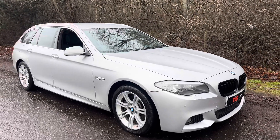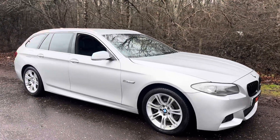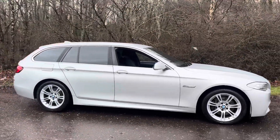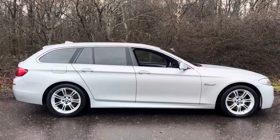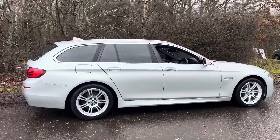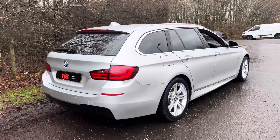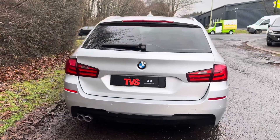Hi there. Here we've got the 2010 on a 60 plate BMW 525D M Sport Touring with a 3 litre diesel engine boasting 202 brake horsepower. It's got automatic transmission and it's had just 3 former keepers. It comes complete with the 2 keys that it left the factory with. It has covered 106,458 miles and it boasts excellent service history.